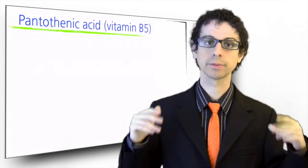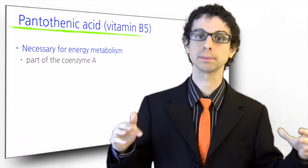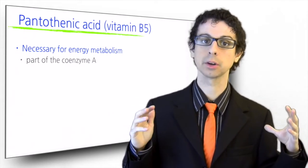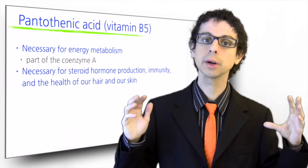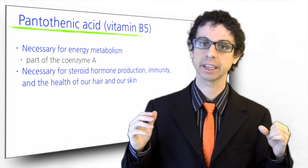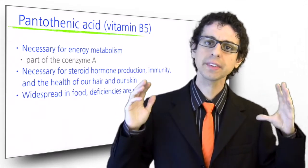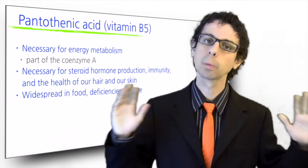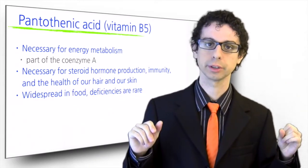Pantothenic acid, or vitamin B5, is also necessary for energy metabolism as part of another very important coenzyme, coenzyme A. It is also needed for steroid hormone production, immunity, and the health of our hair and skin. It is very common in food, so deficiencies are rare. If pantothenic acid is deficient, then all B vitamins are likely to be deficient as well, along with a number of other nutrients.